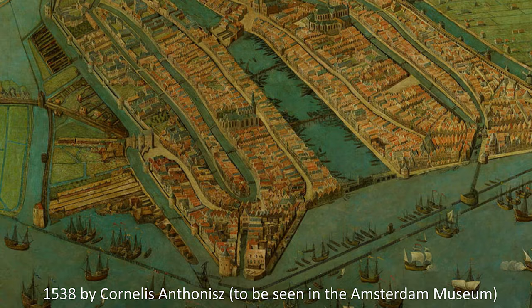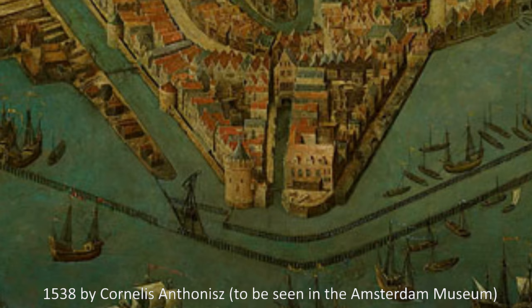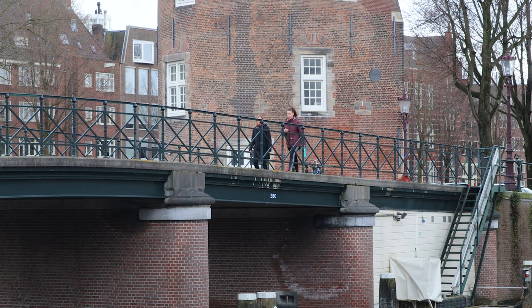With the earth that was released, a defensive wall was constructed. As part of the defense works, the Montelbaans Toren was built around 1516 as a watch and defense tower. In 1585 came the plan to expand Amsterdam on a grand scale. When eight years later the plan was executed, this city wall was demolished and the tower lost its function.